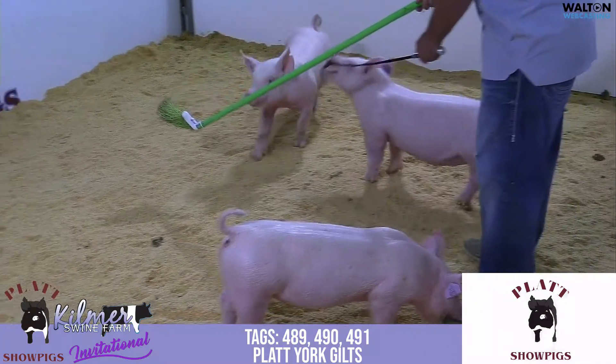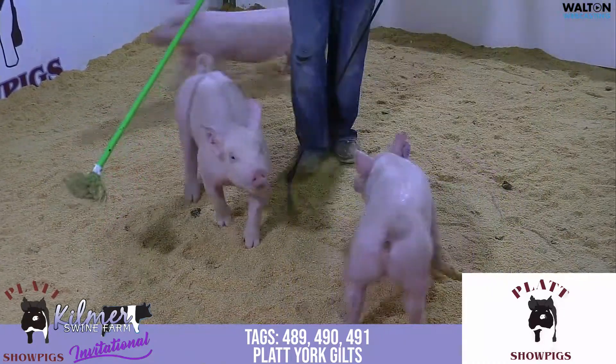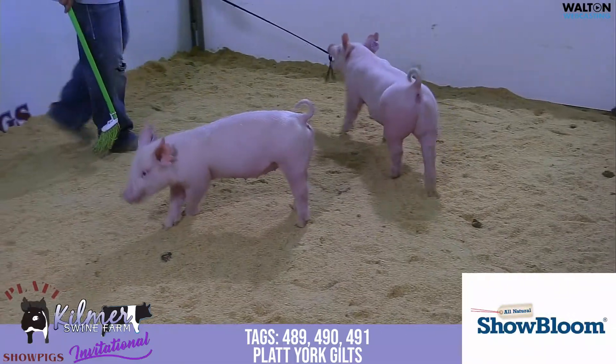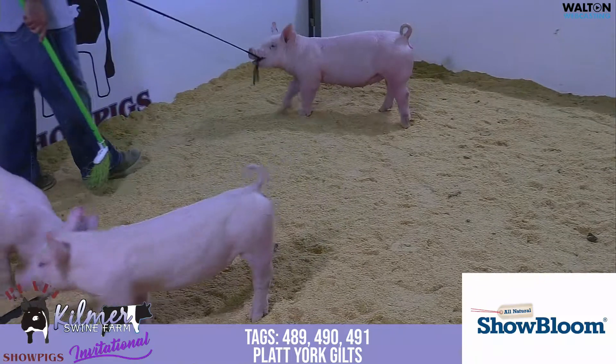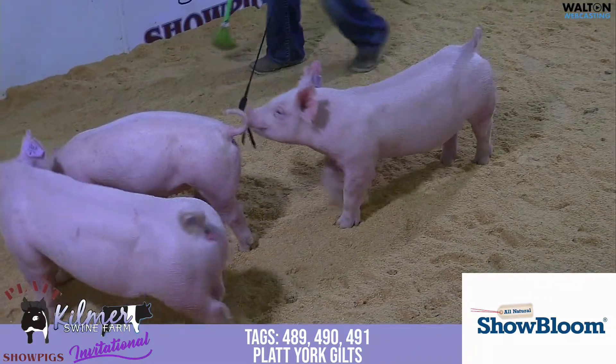Really like what Knockout's doing for us. He recently sired the fourth overall Yorkshire Guild at Expo last week and is really on a tear in terms of the right maturity pattern. Mother would be a Dominator Guild that Caldwell showed in 2019 — she was Champion York Reserve Grand overall.